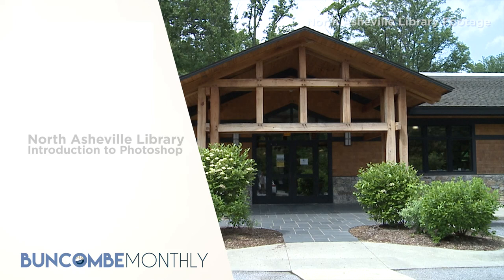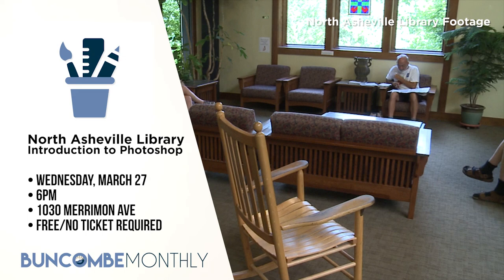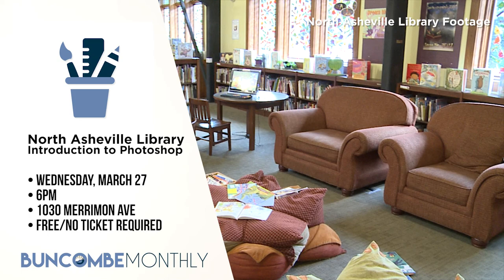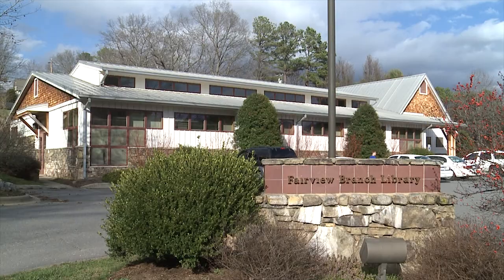Introduction to Adobe Photoshop: join local artist and librarian Peter Athos at the North Asheville Library for a beginner-friendly introduction to Adobe Photoshop. You will be covering foundational skills in this free and easy introduction to this industry-standard software. It's taking place on Wednesday, March 27th at 6 p.m. at the North Asheville Library at 1030 Merriman Avenue. No tickets are required.